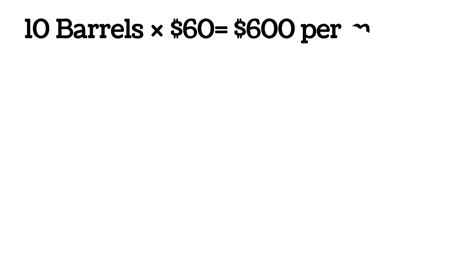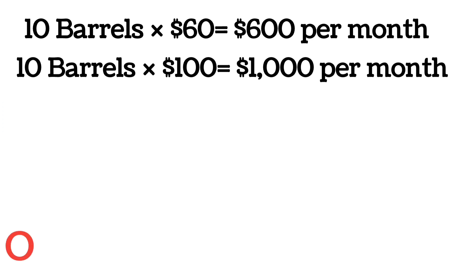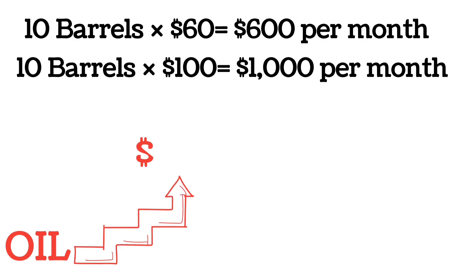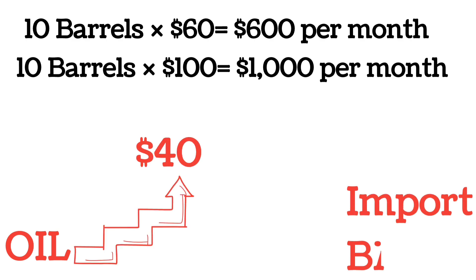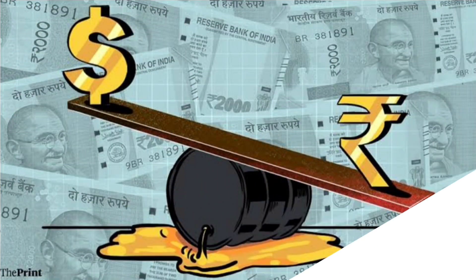For example, if India imports 10 barrels of crude oil per month and the price of a barrel is $60, India would pay $600 that month. But if the price rises to $100 per barrel, India would have to pay $1,000 for the same 10 barrels. So if the price of a barrel increases by $40, India would have to pay $400 more for the same quantity of oil, pushing up demand for the US dollar and giving the dollar more strength.